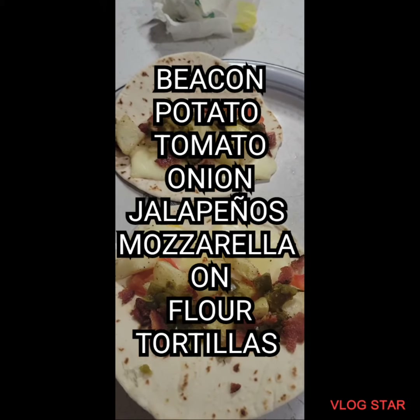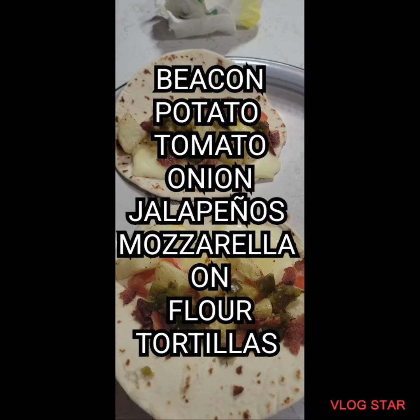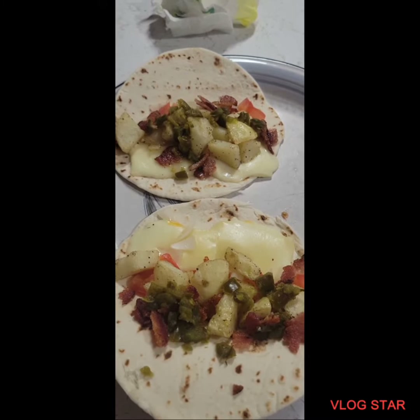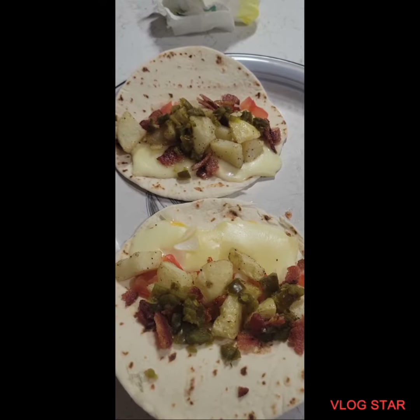I diced some tomatoes and some onions, and I'm using jalapeños out of a can and some mozzarella cheese, all wrapped up in two flour tortillas.